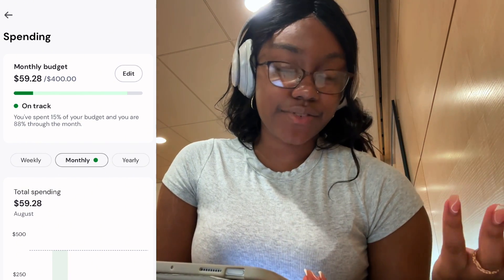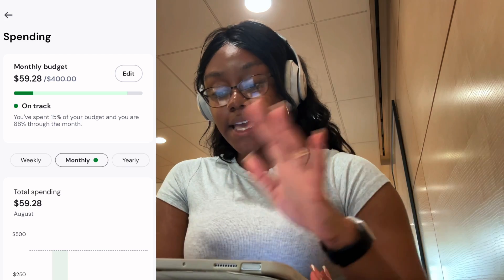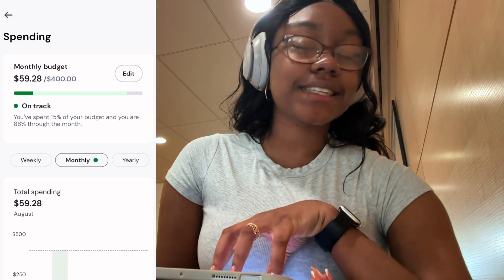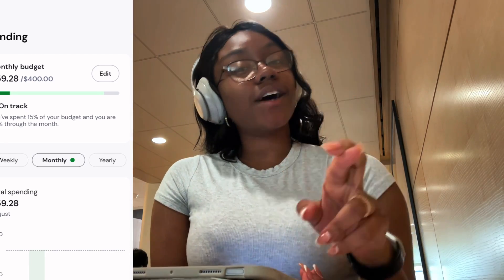Now I have my budget and I will let you guys know in a future day in my life if I actually stuck to it. Fingers crossed, but I haven't gone out to eat in Ann Arbor yet.